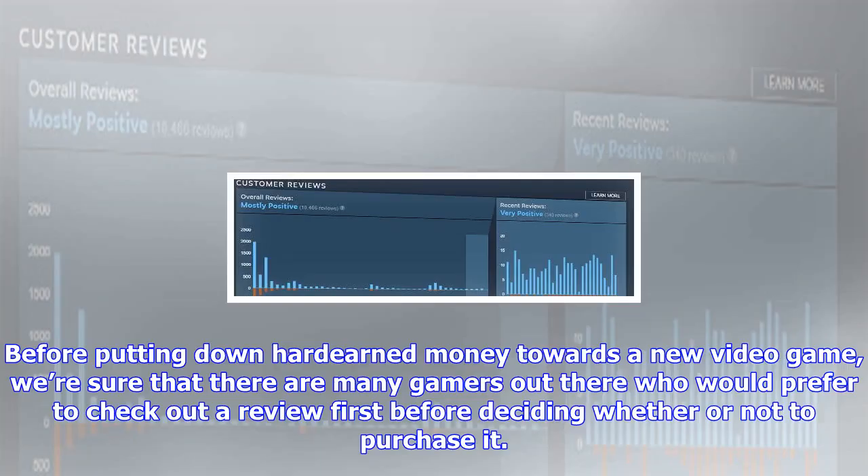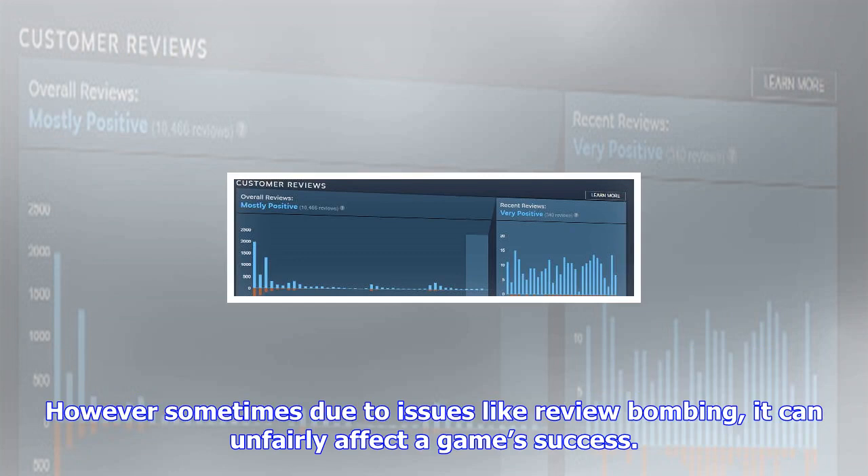Before putting down hard-earned money towards a new video game, we are sure that there are many gamers out there who would prefer to check out a review first before deciding whether or not to purchase it. However, sometimes due to issues like review bombing, it can unfairly affect a game's success. This is an issue that platforms like Yelp have experienced where people unhappy with a restaurant due to other non-food-related factors can leave negative reviews and unfairly impact its rating.